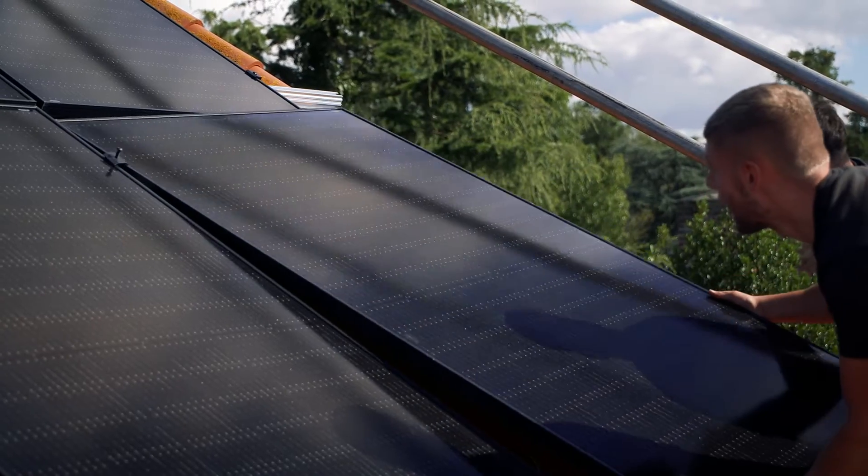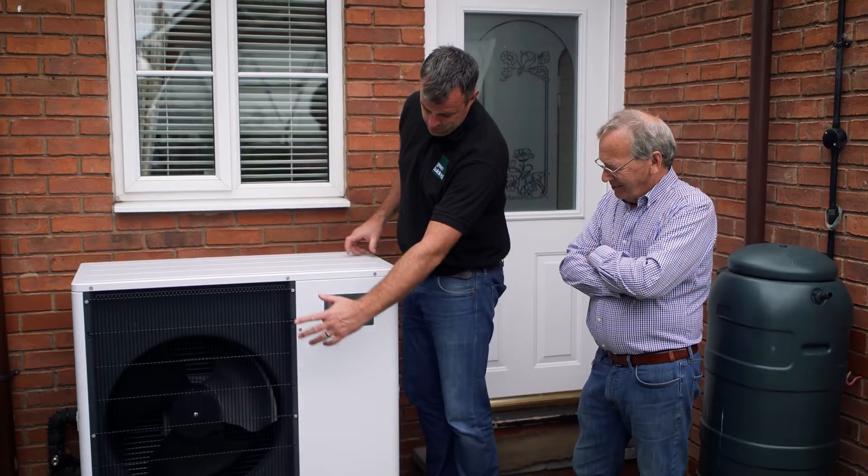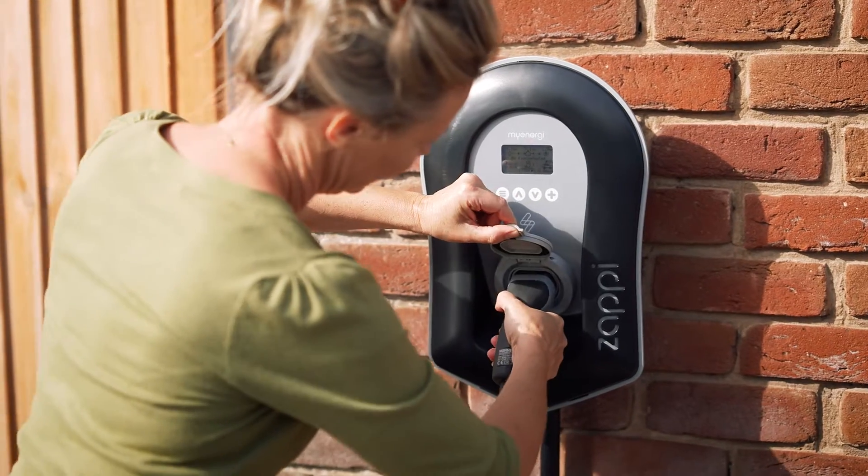There are five main technologies that we install at Green Building Renewables: solar panels, battery storage, air source heat pumps, ground source heat pumps, and EV chargers.